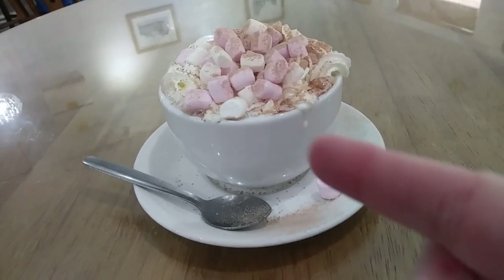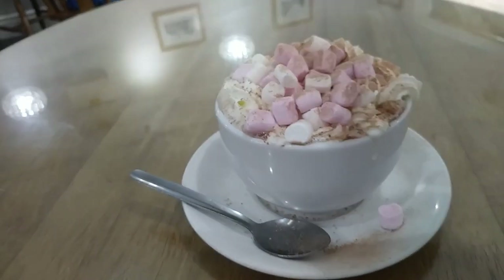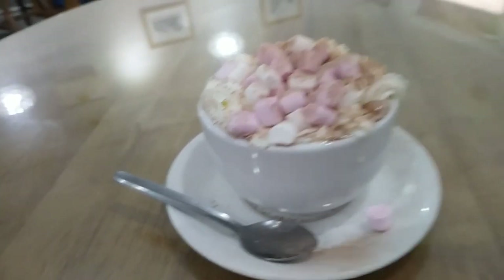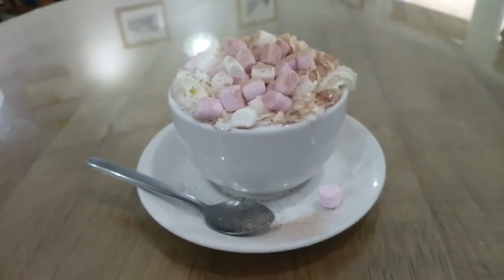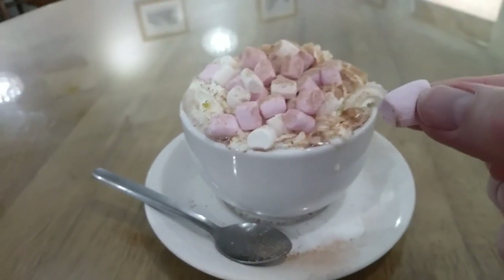Look at that! This is my hot chocolate — we've got hot chocolate with whipped cream and marshmallows on top. Doesn't that look fantastic? We have a marshmallow. Mmm! Fab!